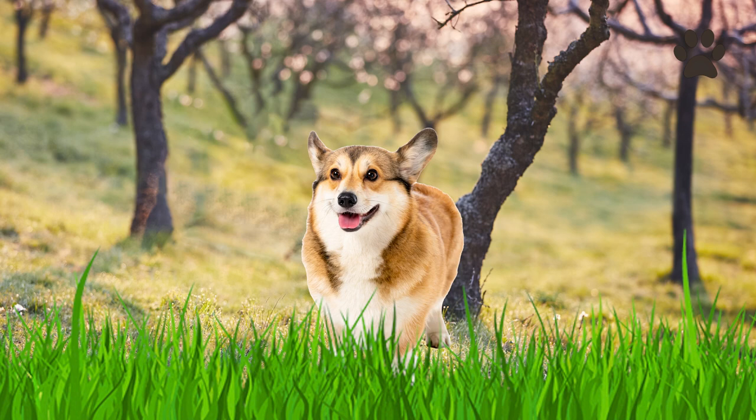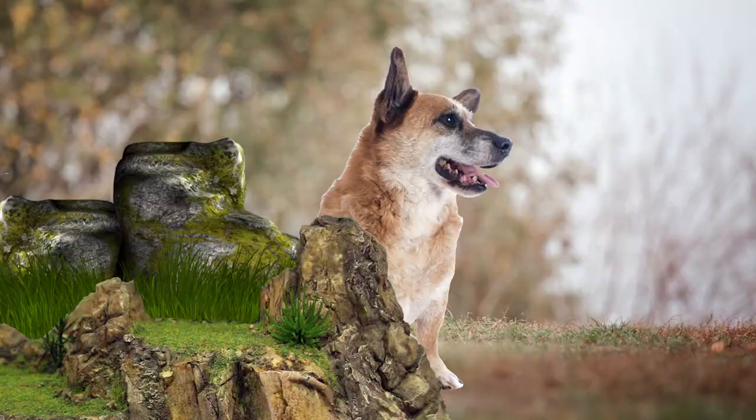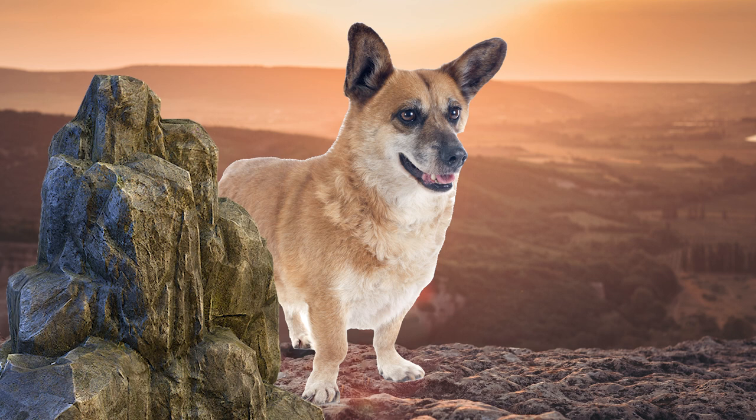Dog number six: the Pembroke Welsh Corgi. This stubby little breed may not seem like a top farm dog choice, but they excel around the yards and paddocks of the hilltop Welsh farms. These adorable canines were traditionally herding dogs, renowned for their exceptional intelligence and quick instincts. With their low stature and incredible agility, they effortlessly navigate the fields and round up livestock — as well as the kids!